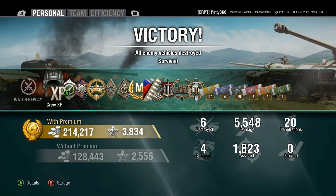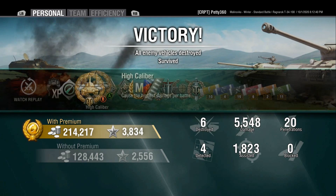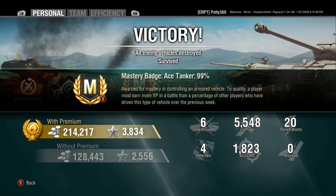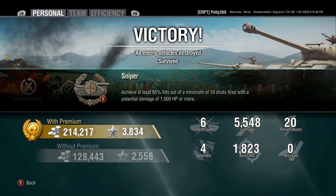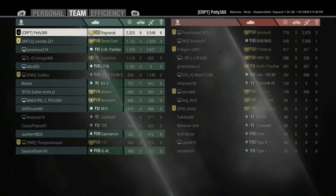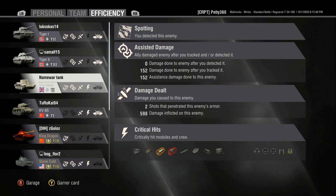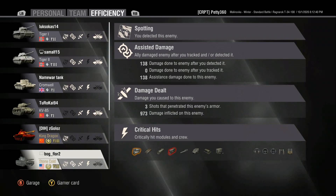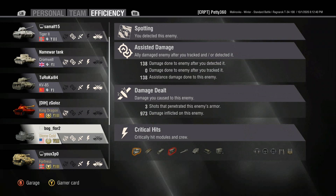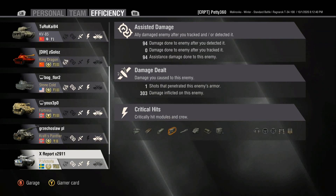We get 214,000 credits because the 75% silver bonus makes it incredible at earning money. Ace tanker, Brothers in Arms, Sniper medal, Top Gun, 1,800 assistance, and 2.3k base XP. 24 shots, 22 hits, 20 pens — a great ratio for this tank. We did have a lot of juicy tanks to shoot at and their team played poorly, basically giving us great positions to shoot from.